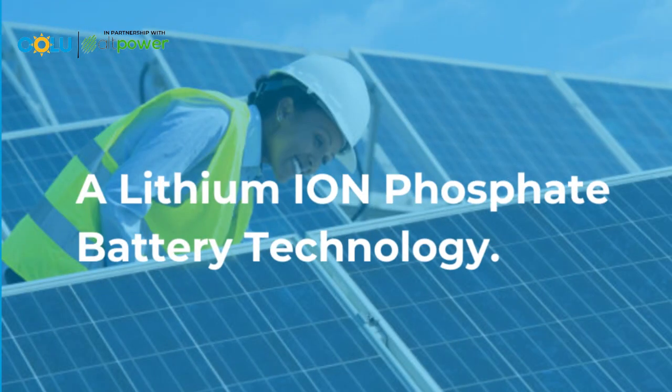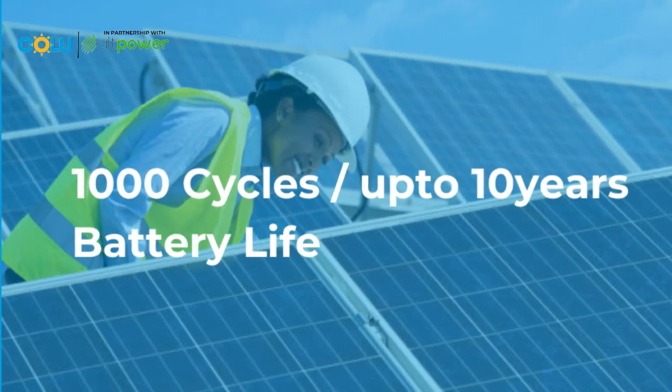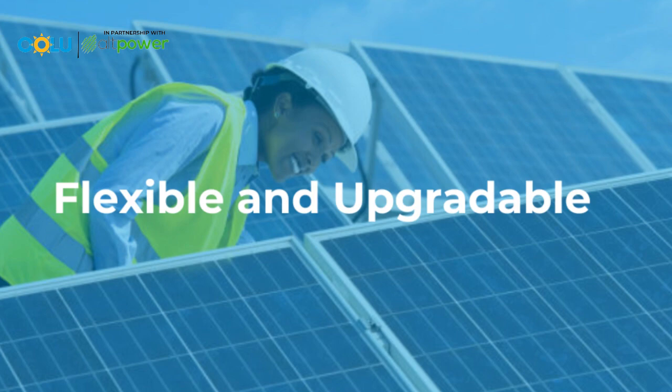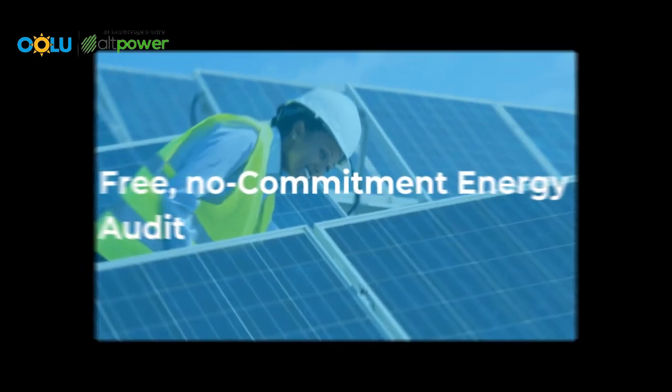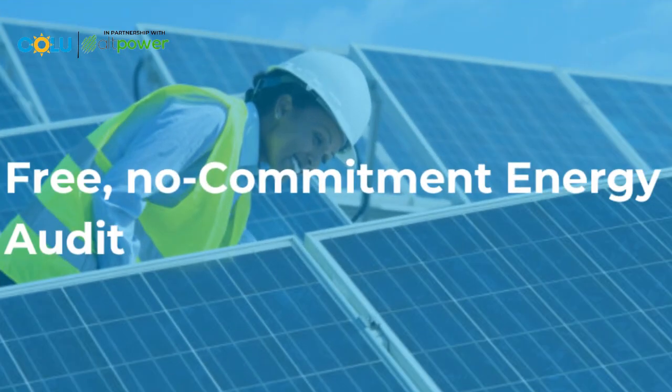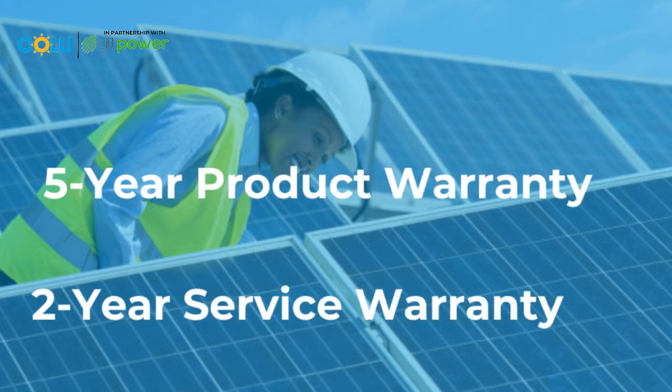Remember, our solar solution comes with lithium-ion phosphate battery technology. It has 100 cycles up to 10 years of battery life. It is flexible and upgradable, and it comes with a crystal panel. There's a free non-commitment energy audit just for you. The product has a five-year warranty and it comes with a two-year service warranty. What are you waiting for?